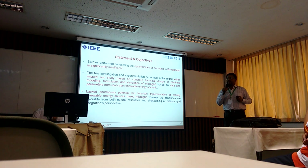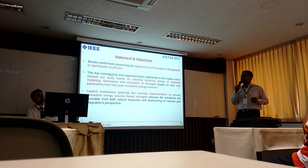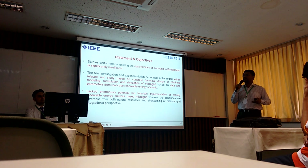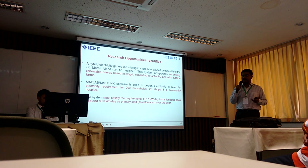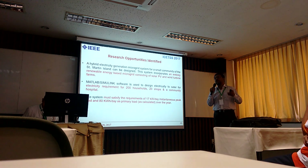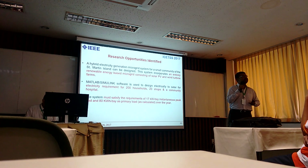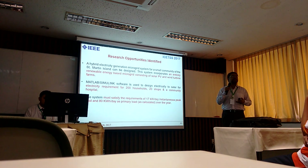One reason we picked this topic is that prior researchers have not really proposed an entire integration of renewable energy sources as a complete project. Also, microgrid opportunities in the context of Bangladesh haven't been explored much. What we have done is integrate clean energy resources — solar PV and a DFIG-based wind energy conversion system (WCS) — and designed a microgrid for a community of about 200 houses, 20 shops, and one community hospital. The island currently lacks a proper community hospital, so medication access is also a problem there.